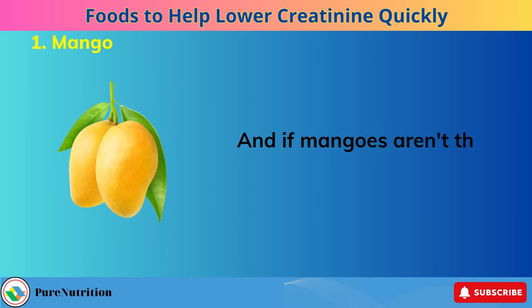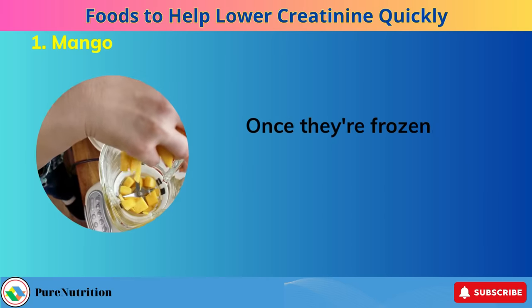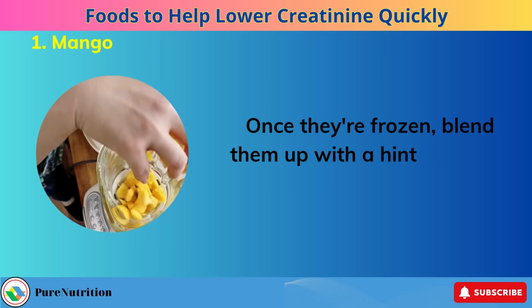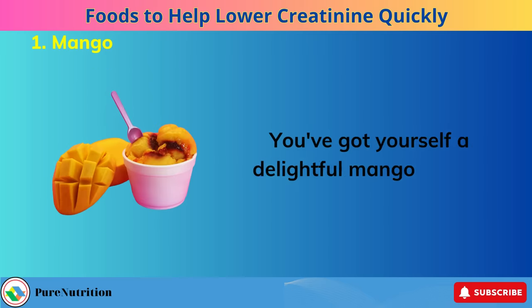And if mangoes aren't their cup of tea, don't worry. You can chop them into chunks and toss them in the freezer. Once they're frozen, blend them up with a hint of lemon, and voila — you've got yourself a delightful mango sorbet.